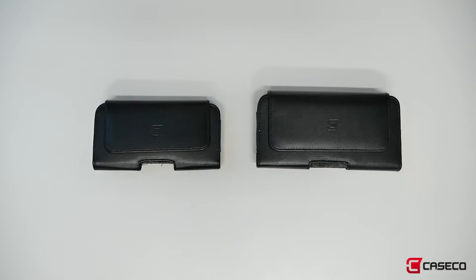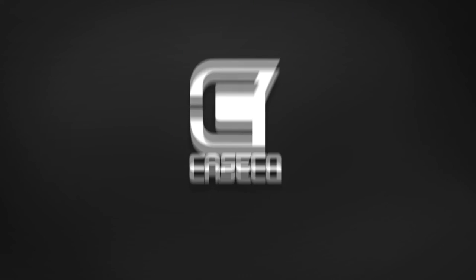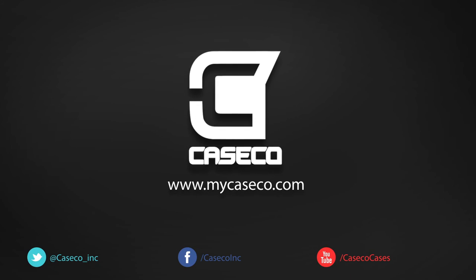We also have horizontal sleeves and much more at MyCaseco.com. Thank you for watching. I'm Albert.